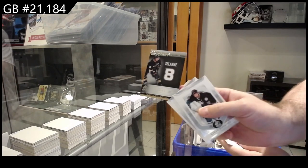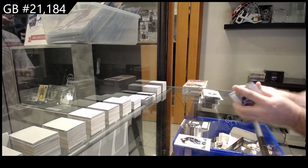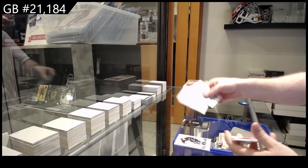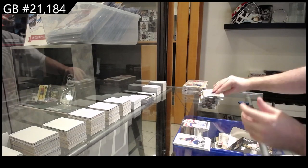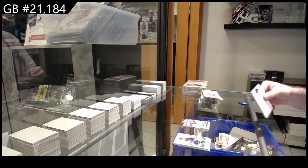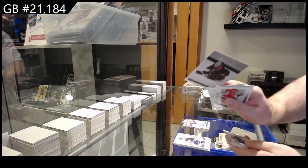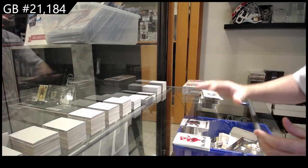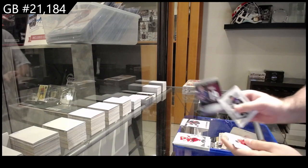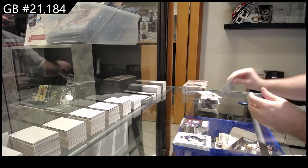We got a Dominant Digits for the Anaheim Ducks of Teemu Selanne. Canvas for the Oilers of Messier. Canvas of Heron. Cool picture. Canvas Legends. Dominant Digits for the Avalanche of Joe Sakic.